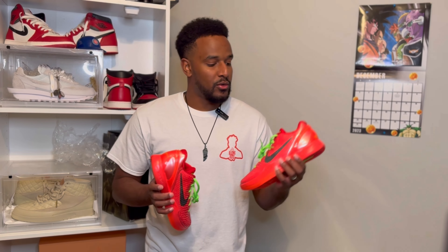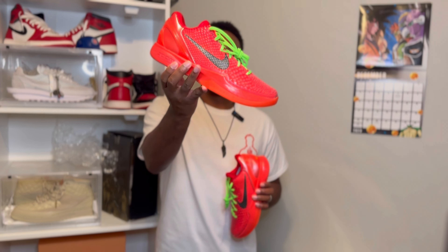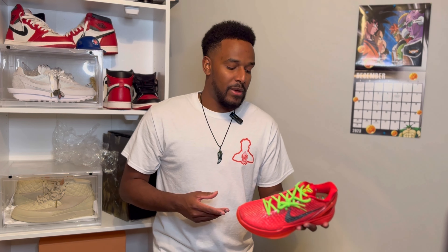The Kobe 6 Pro Tro Reverse Grinch actually releases on Friday, December 15th of 2023, for a retail price of $190. It releases in both men's sizing and GS sizing, or big kids, as well.